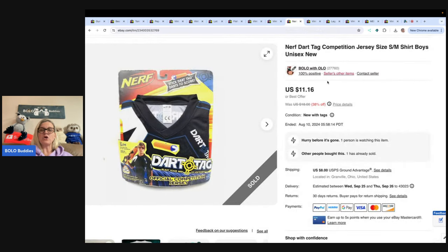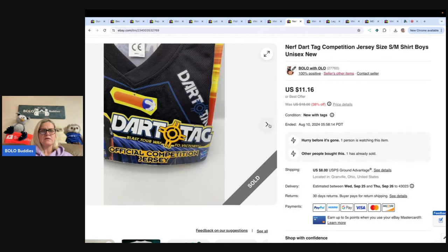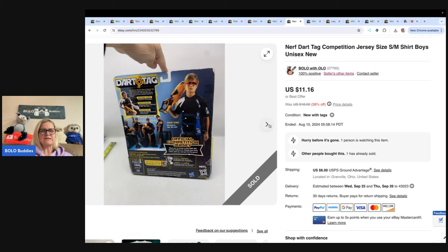This is a Nerf dart jersey — the darts stick to the jacket. It's like a Target thing. I got it in a thrift store mystery box and sold it for $10, buyer paid shipping. With thrift store mystery boxes, I take the number of items, divide by what I paid for the box, and that's my cost of goods — probably about a dollar in this one.